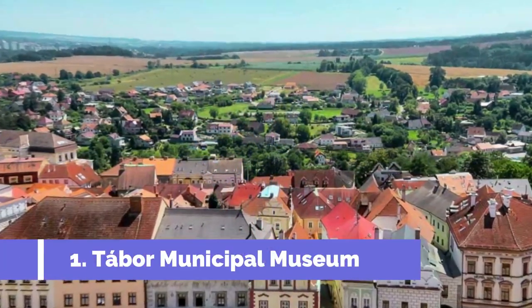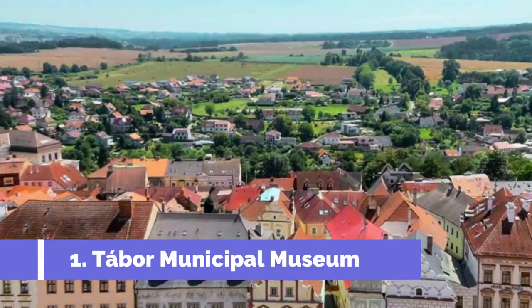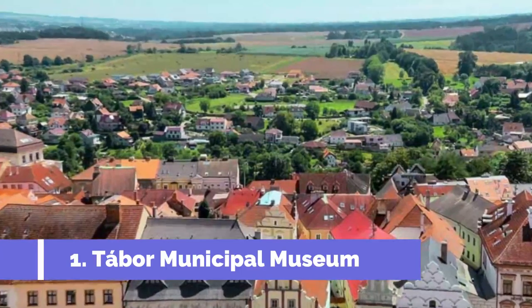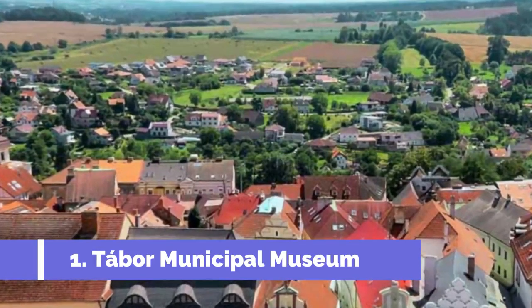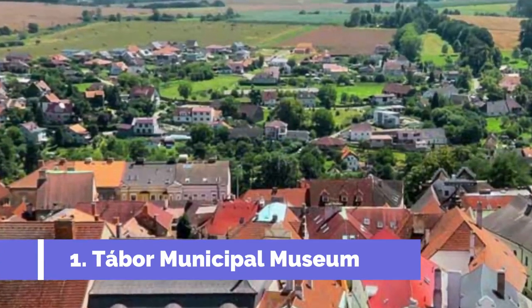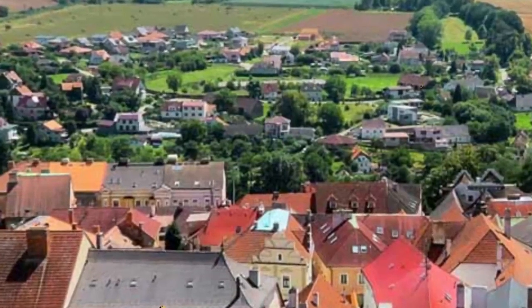The Tabor Municipal Museum is one of the top attractions in Tabor, a charming city located in the Czech Republic. Founded in 1878, this museum offers visitors a fascinating glimpse into the city's rich history and culture. Housed in an impressive Renaissance building, the museum showcases a diverse collection of artifacts and exhibits that span various periods.